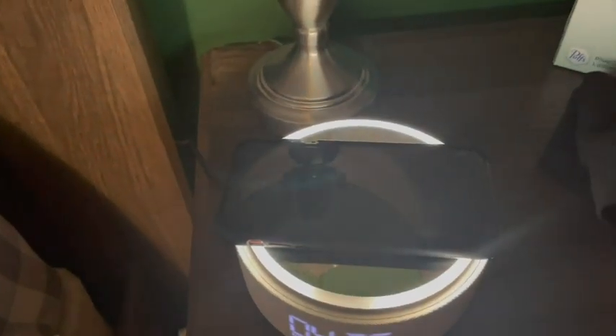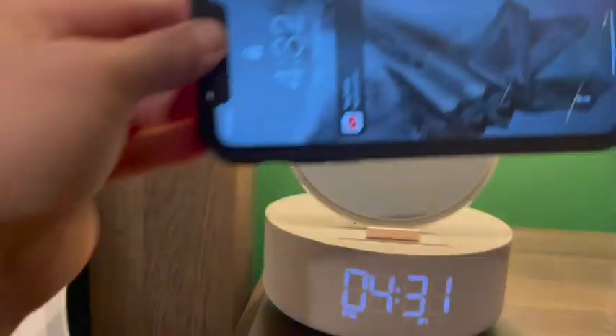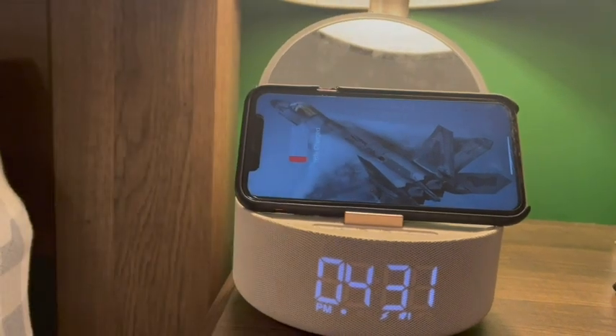I love that it charges your cell phone. You can put the lighted mirror up or down and it'll still charge your cell phone no matter what position it's in.